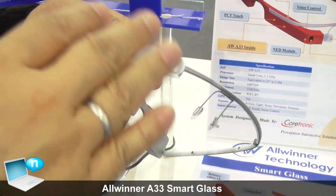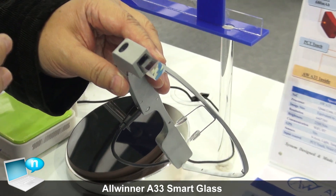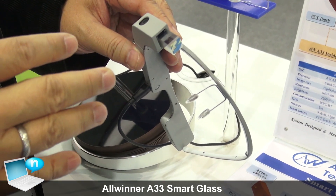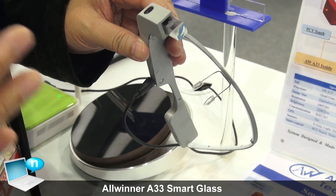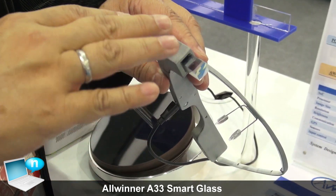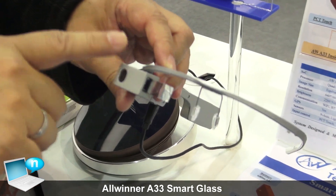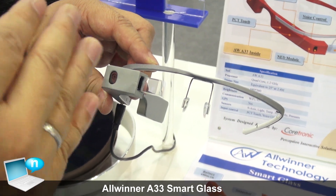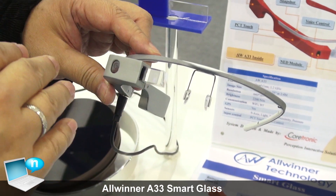Basically there are a lot of usage models — people can use it, or in school a teacher can use it to give students real-time information. This is the first prototype and it's targeted at the vertical market, because for retail, end users probably won't use it daily.